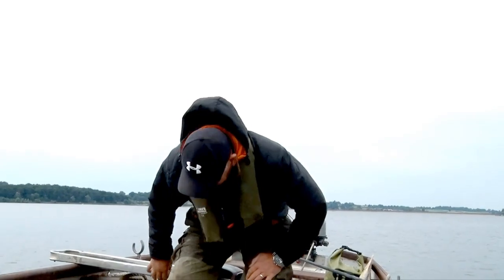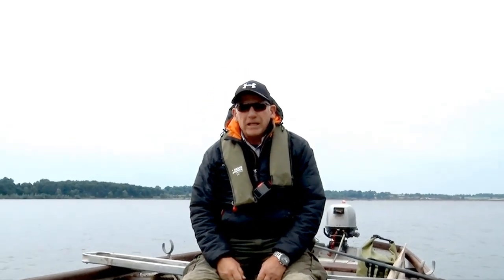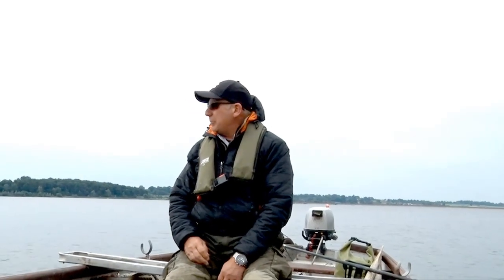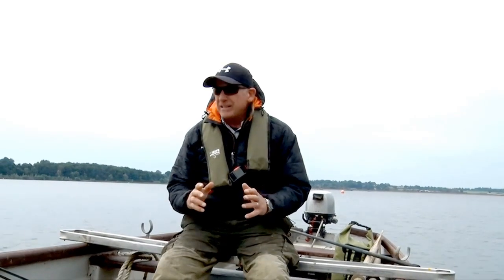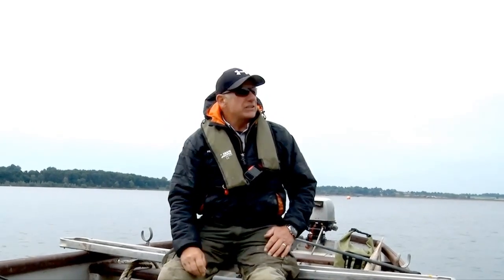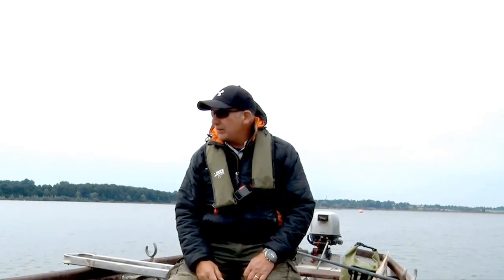Morning. Welcome to Trout with Lee. My name's Lee Pond and we're here on the second day at Pittsford Reservoir — second day from the lockdown and I'm super excited. We've got fantastic conditions this morning: overcast and a light breeze coming off the water.